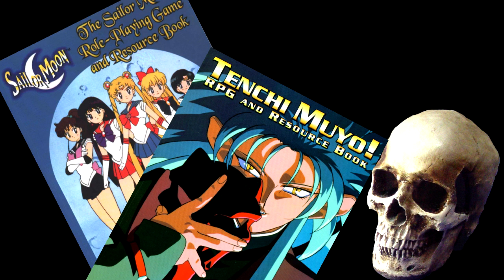The Tenchi Muyo RPG was actually the last book created by Guardians of Order before they printed their second edition of Big Eyes Small Mouth. In the Tenchi Muyo RPG, they said that was pretty much what second edition of BESM was going to look like. However, that phrase didn't really account for the drastic change that was going to occur after second edition was released.